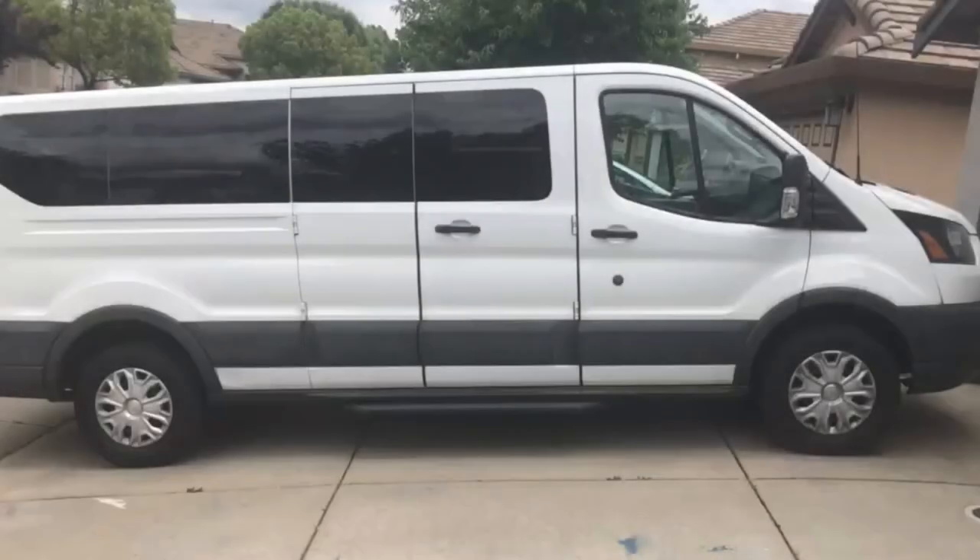I thought it'd be good to review our Ford Transit 12-passenger van. It's a 3.7 liter and it's a 350. It's a 2015 model, which is kind of the oldest model for this size, I believe. Maybe it's 2014, but I'm pretty sure it's 2015.